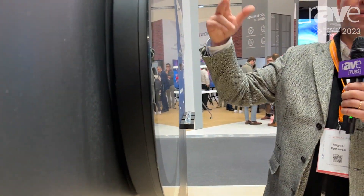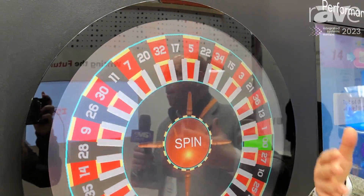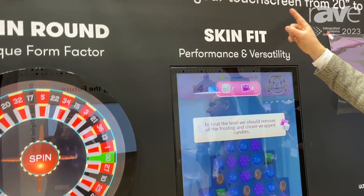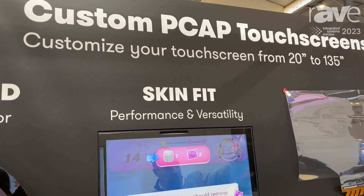And now, with round. We can do several other formats, like trapezoidal, something else very different, because we are able to customize the touchscreen. As you can see in here, we are customizing touchscreens from 20 to 135 inches.